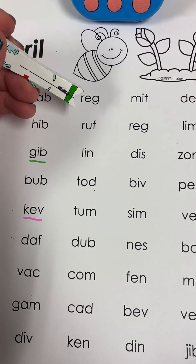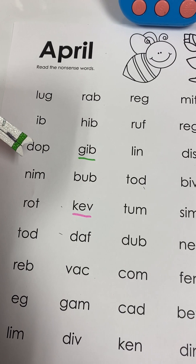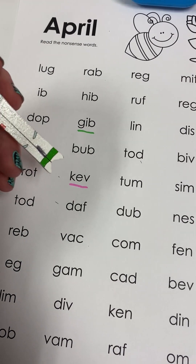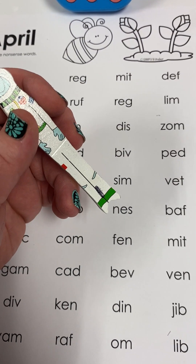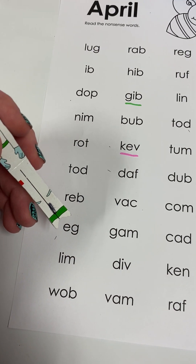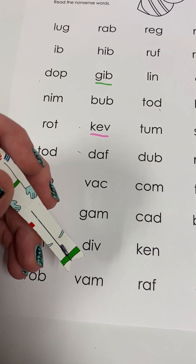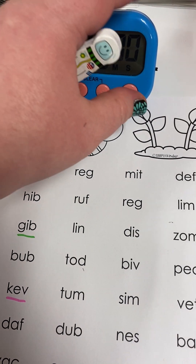Lug, rab, reg, mitt, def, ib, hib, ruff, reg, lim, dop, gib, lin, dis, zom, nim, bub, tod, biv, ped, rot, kev, tum, sim, vet, tod, daff, dub, nes, baff, reb, vac, com, fenn, mitt, eg, gam, cad, bev, ven, lim, div, ken, din, jib, wab, vam, raff, om, lib — and go back to the top. Lug, rag — just in the nick of time.